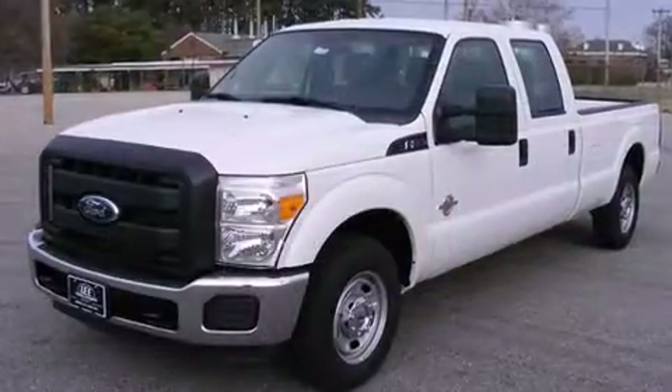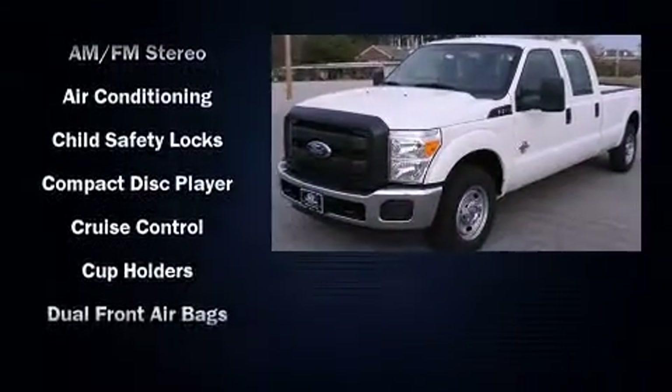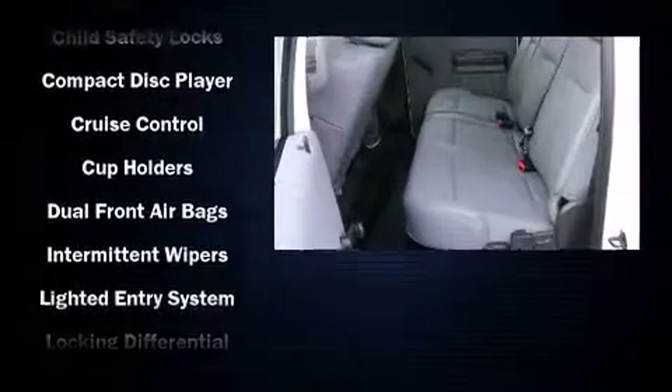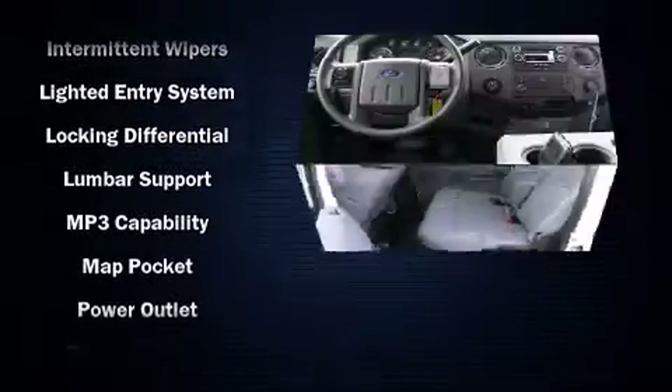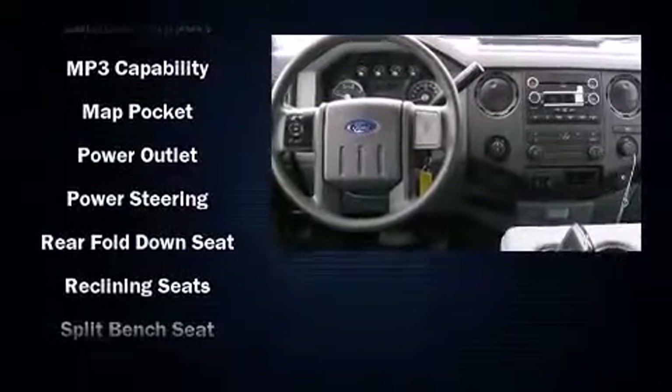All of the premium features expected of a Ford are offered, including front and rear reading lights, a tachometer, a rear step bumper, an outside temperature display, a trailer hitch, and much more.